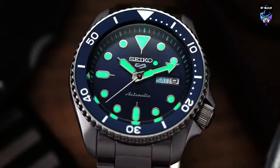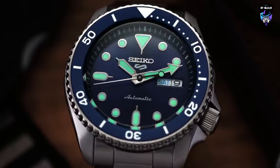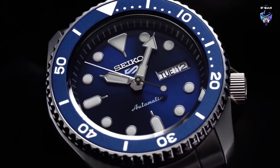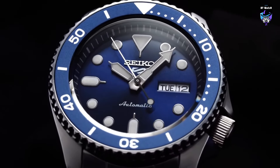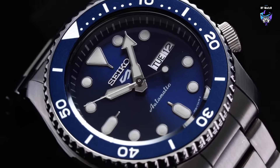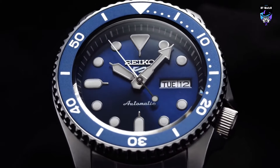The watch is completed with a stainless steel bracelet, providing both durability and a refined look. Whether worn for formal occasions or everyday wear, the SRPD51 Blue is a versatile timepiece that exudes confidence and style. With its eye-catching blue dial and Seiko's renowned craftsmanship, this watch is a fantastic choice for those seeking a combination of elegance and reliability.